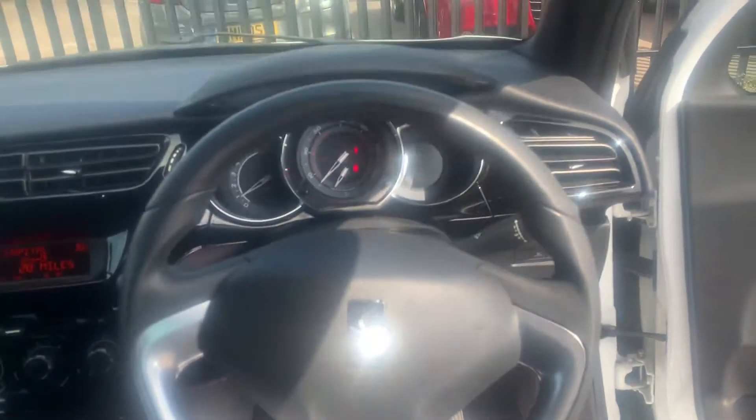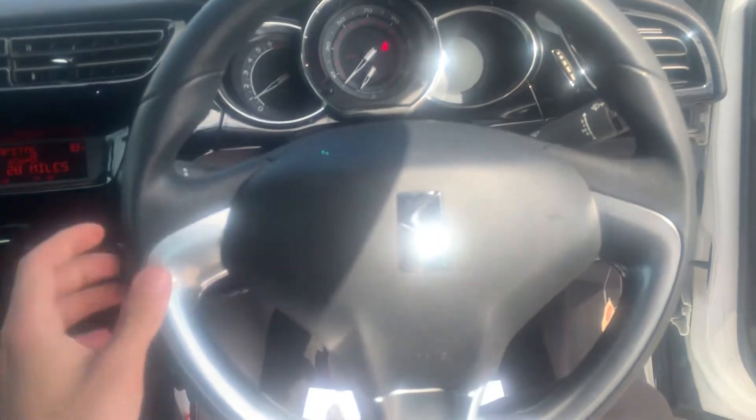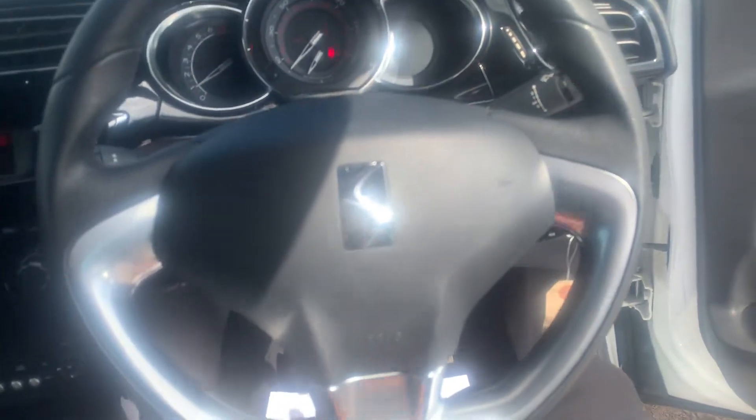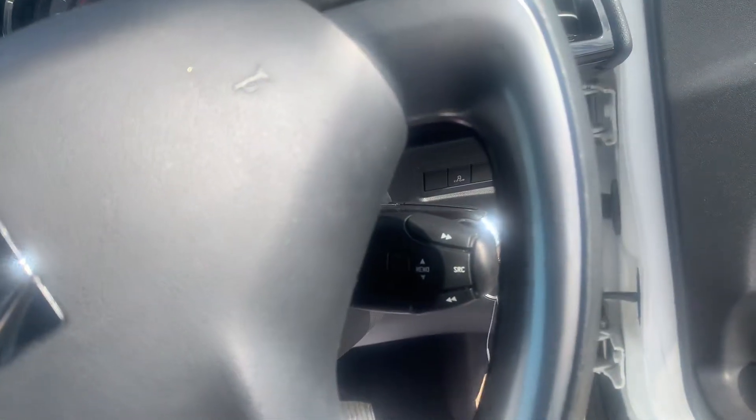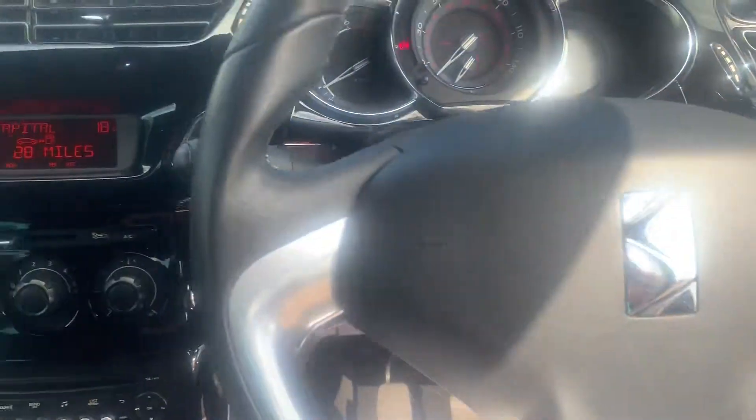As we take a seat inside the vehicle, you can see it does have a nice shiny silver wheel, and hiding behind it, it does also have cruise control on one side and steering wheel controls on the other as well to control the media system.